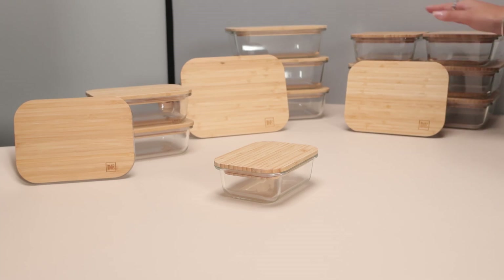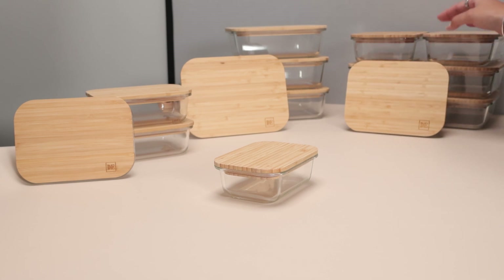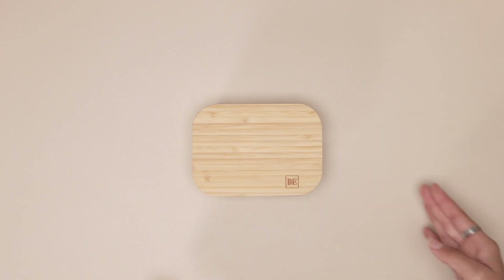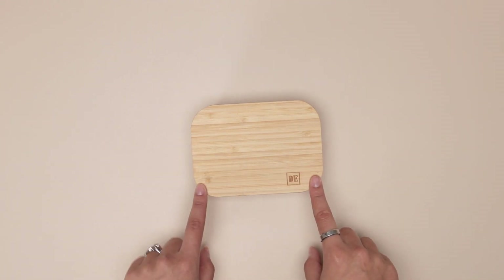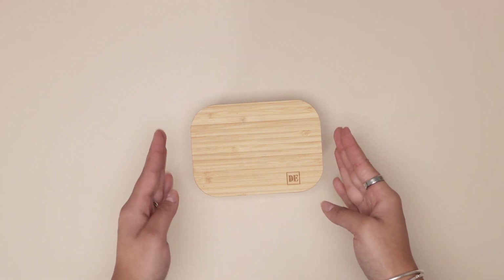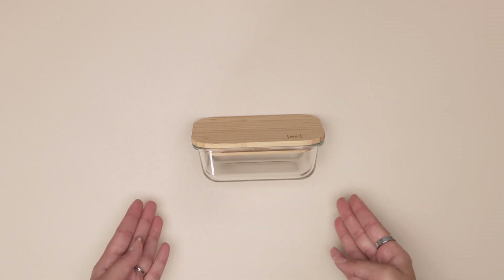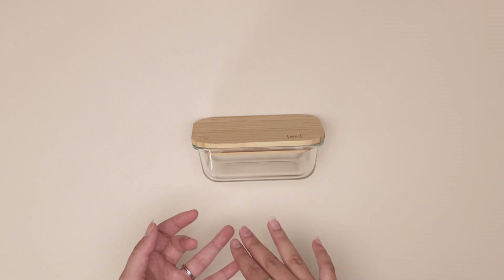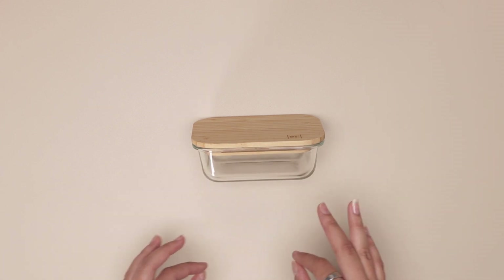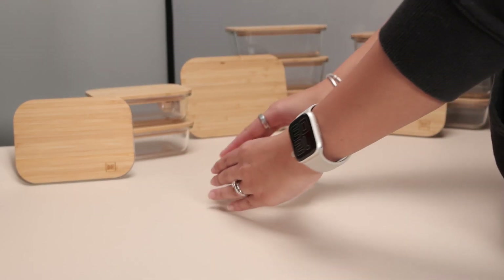Hi everyone, I'm so excited to share my collection of glass food containers — these are absolutely amazing. I started investing in every set they could possibly have, and I'm going to tell you exactly why you should invest in these products as well. This is the smallest size you can find, which is 370 milliliters. It's great for nuts, strawberries, or any little snack. You can throw it in your purse and take it to work or school.